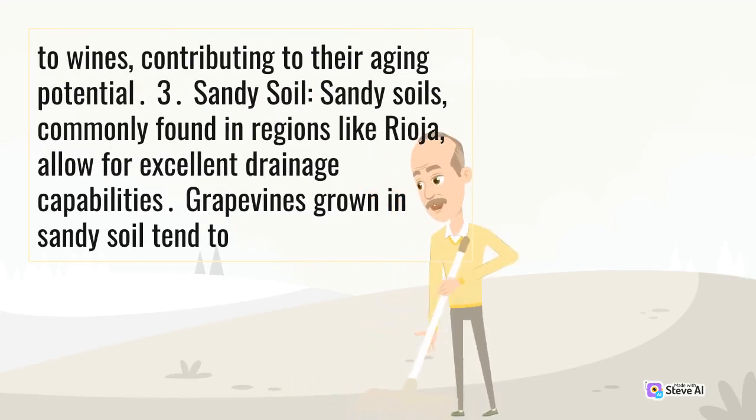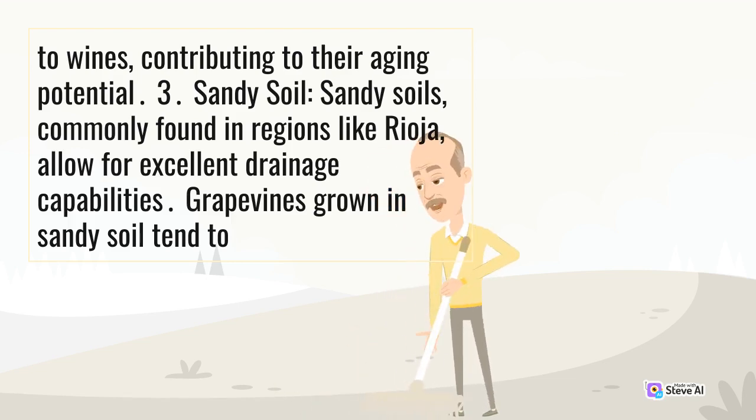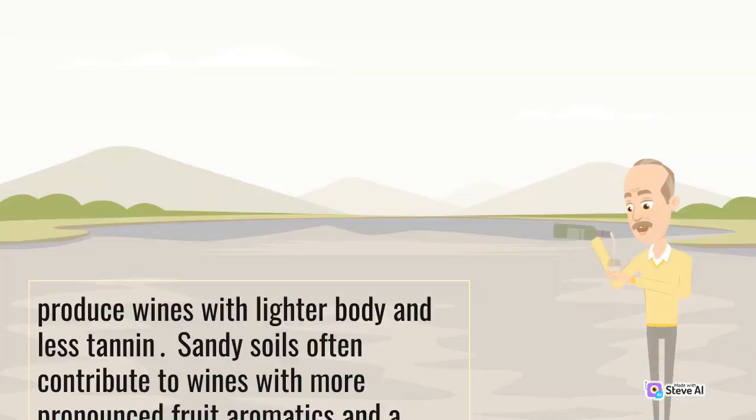Sandy soil: sandy soils, commonly found in regions like Rioja, allow for excellent drainage capabilities. Grapevines grown in sandy soil tend to produce wines with lighter body and less tannin. Sandy soils often contribute to wines with more pronounced fruit aromatics and a pleasing freshness.